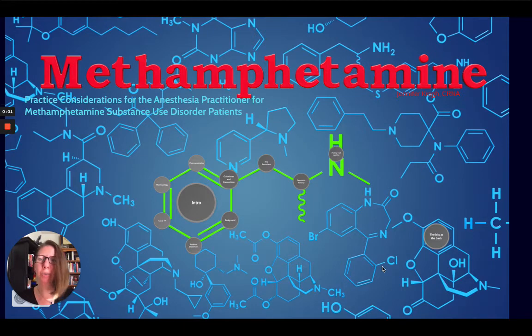Hello, everybody. My name is Jenny, and welcome back to my YouTube channel. We will be discussing methamphetamine practice considerations for the anesthesia professional.